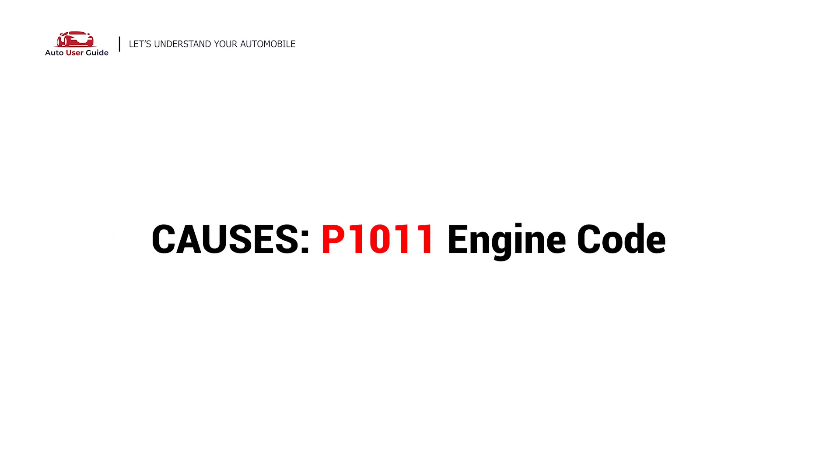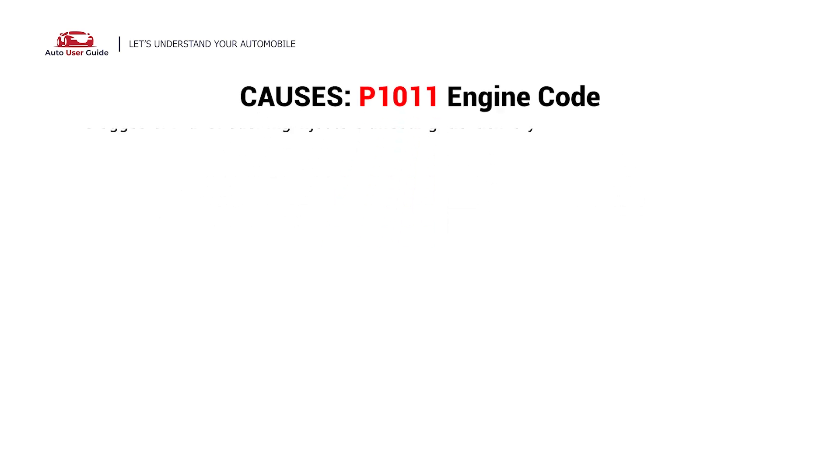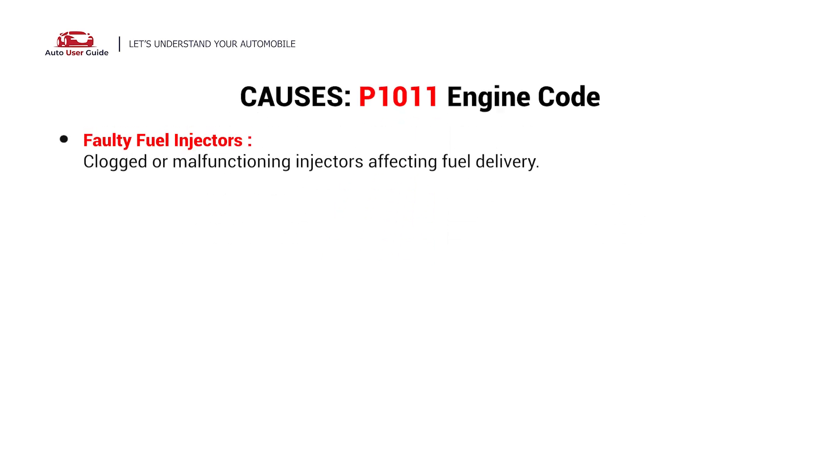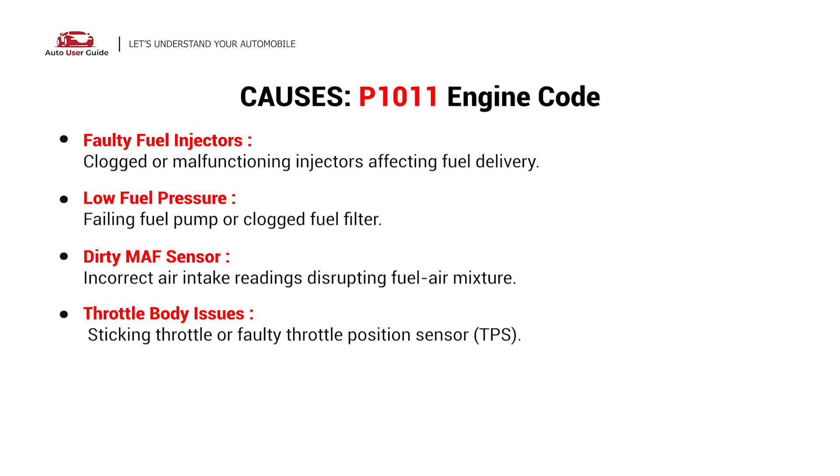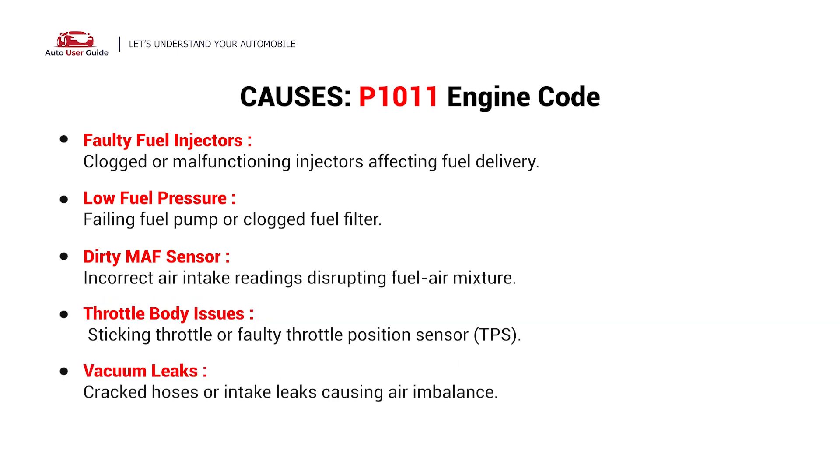What causes this issue? Here are the most common culprits — possible faults in your vehicle that can trigger this error code: faulty fuel injectors, low fuel pressure, a dirty MAF sensor, throttle body issues, and vacuum leaks.